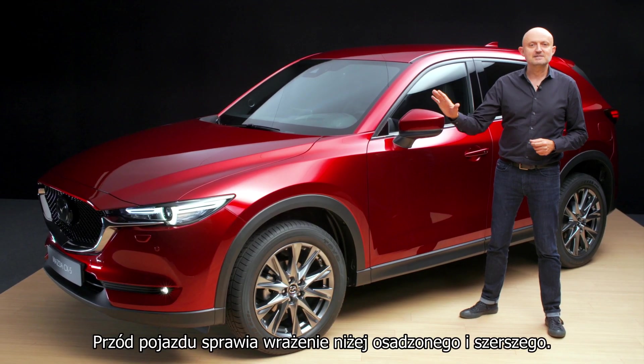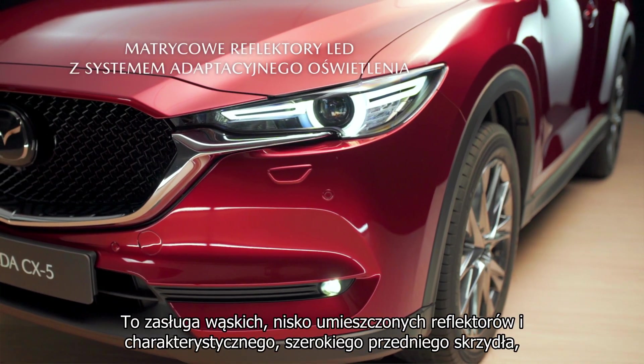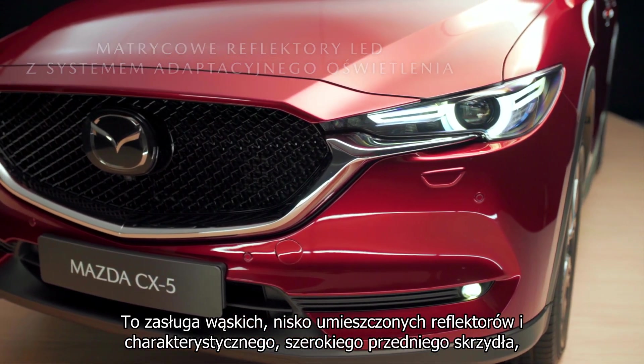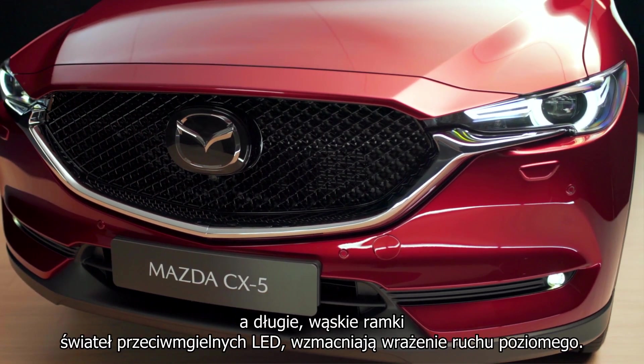Visually, the vehicle face has a low and wide appearance. This is achieved through thin low-set headlamps and our signature wing that emphasizes width by spreading across the face with tips that extend below the headlamps.